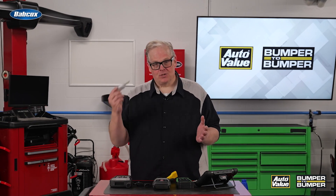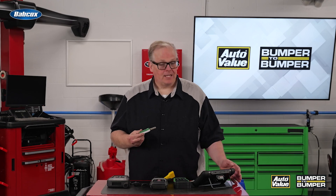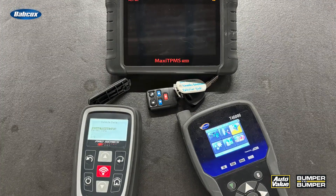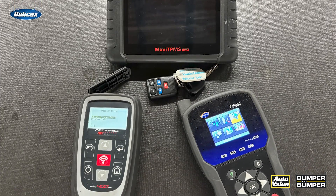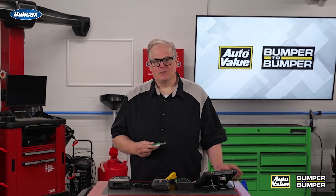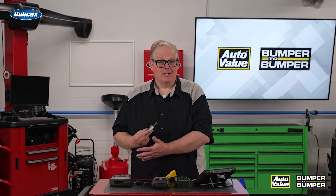By checking this you can know if the problem is key related. Top tip: if you have a TPMS tool, these typically have something called an RKE menu or functions that can test the keyless entry. So when you press this button you'll have an indication that it actually transmitted.